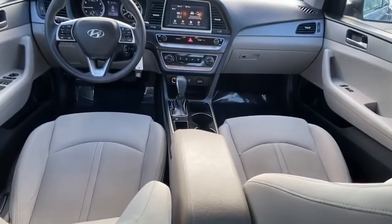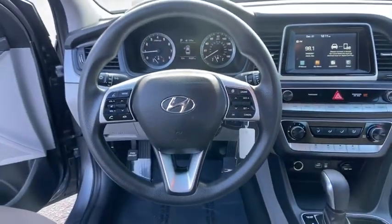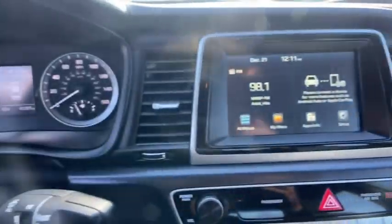Overhead console, panic alarm, remote keyless entry, front bucket seats, driver vanity mirror, front reading lamp, tilt steering wheel, passenger vanity mirror.